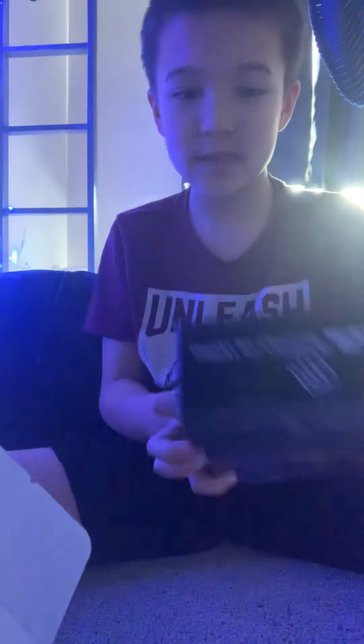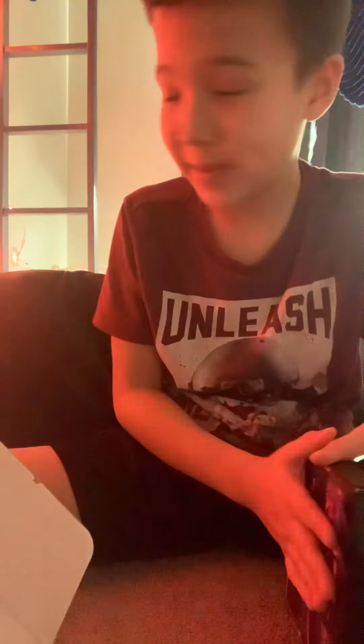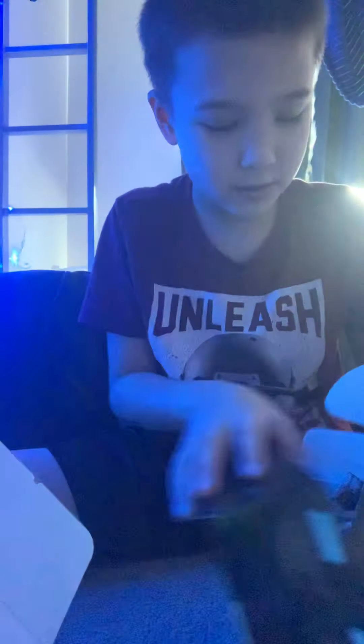First box, second box. I have the first box set up up there. Now they're just two boxes because I couldn't close it back, so that's why.